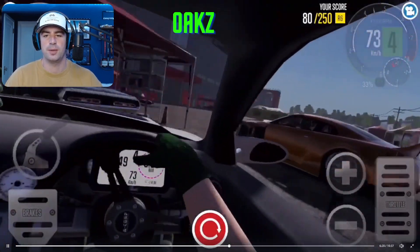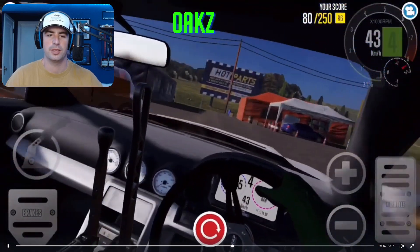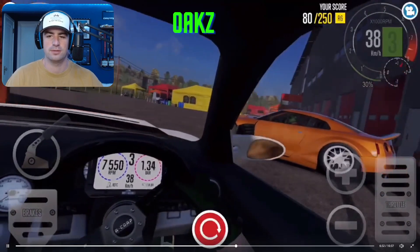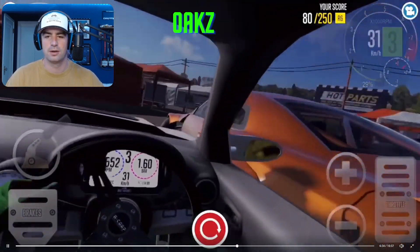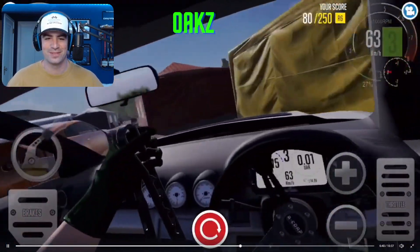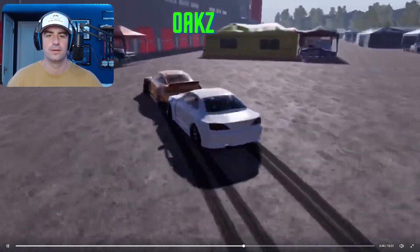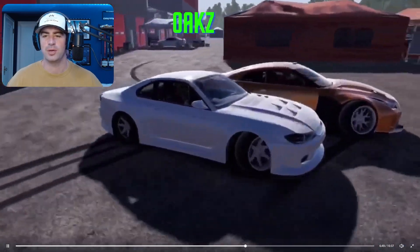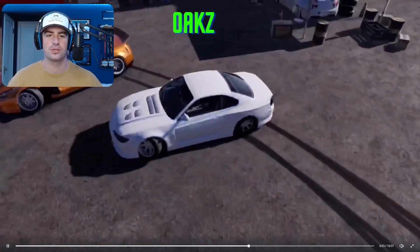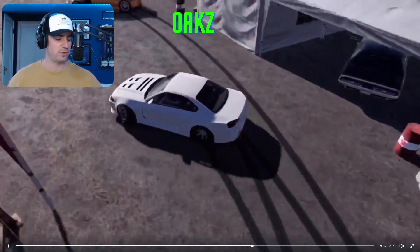Oaks is back with a first-person clip, doing some tandems with a GTR in a parking lot. Got into him a bit there, hit him again on the transition, and again. Man, that lead driver would be pissed off if this was real life, just beating up his car. And another one — that's too good. Nice little proximity there. Oh, we got a third-person view as well. Bumping into him. He's got that white S15 that he had in the other clip chasing. Two really nice-looking cars, really clean, I like them.